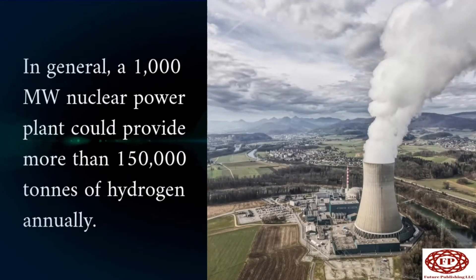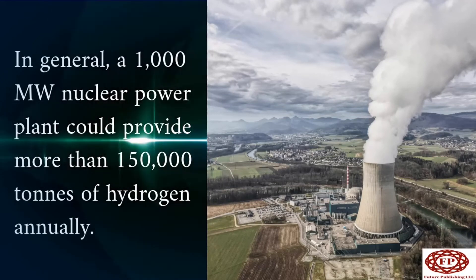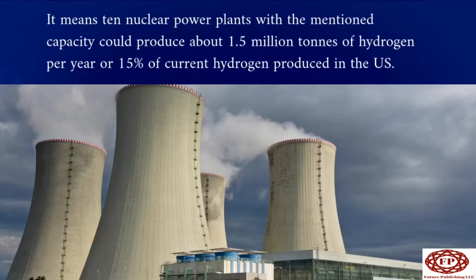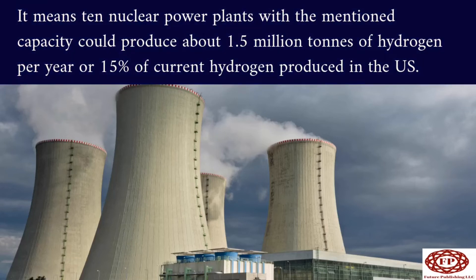In general, a 1,000 megawatts nuclear power plant could provide more than 150,000 tons of hydrogen annually. It means 10 nuclear power plants with the mentioned capacity could produce about 1.5 million tons of hydrogen per year, or 15% of current hydrogen produced in the U.S.